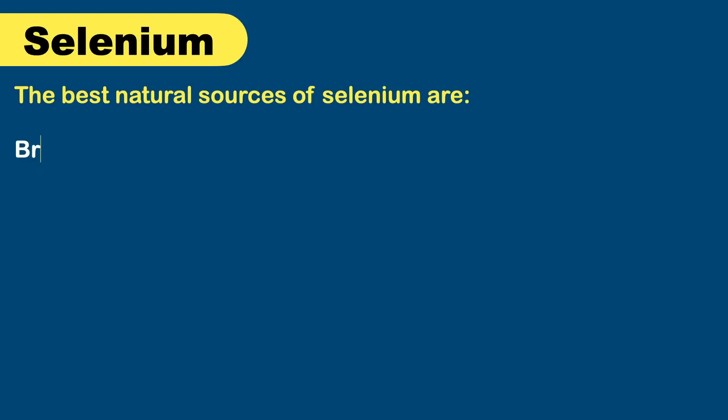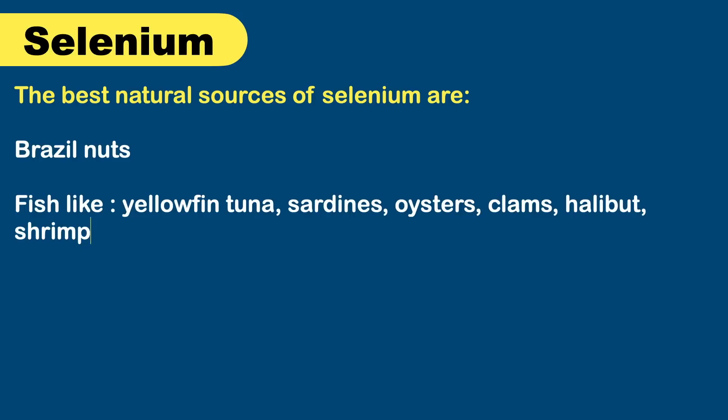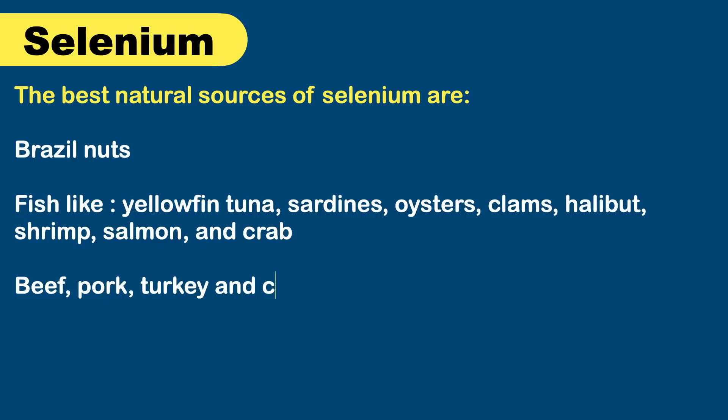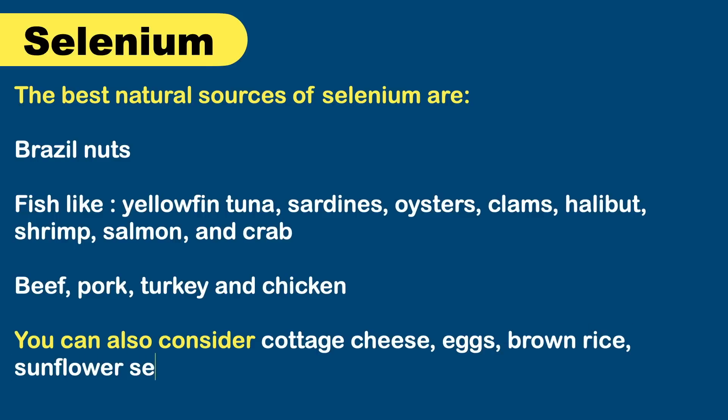The best natural sources of selenium include Brazil nuts, fish like yellowfin tuna, sardines, oysters, clams, shrimp, salmon, and crab, as well as beef, pork, turkey, and chicken. You can also get selenium from cottage cheese, eggs, brown rice, sunflower seeds, mushrooms, and oatmeal.